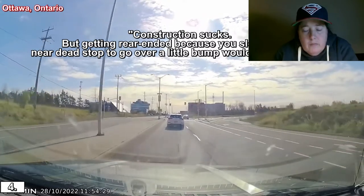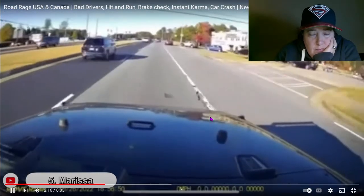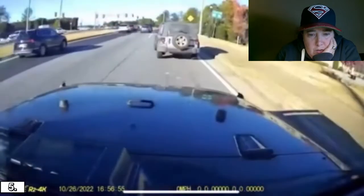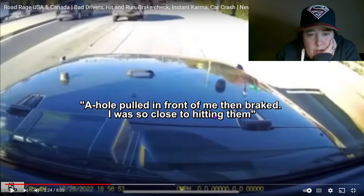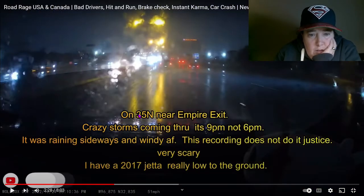Whoa! Someone pulled in front of me and then braked — I was so close to hitting them. On I-35 north near Empire Exit — crazy storm coming through. It's 9pm, not 6pm. It was raining sideways and windy as heck. This recording does not do it justice. Very scary.